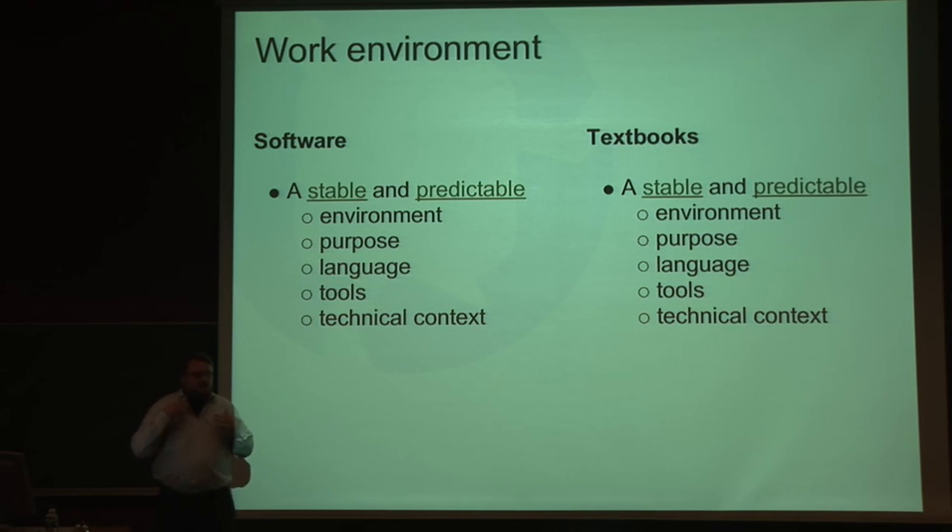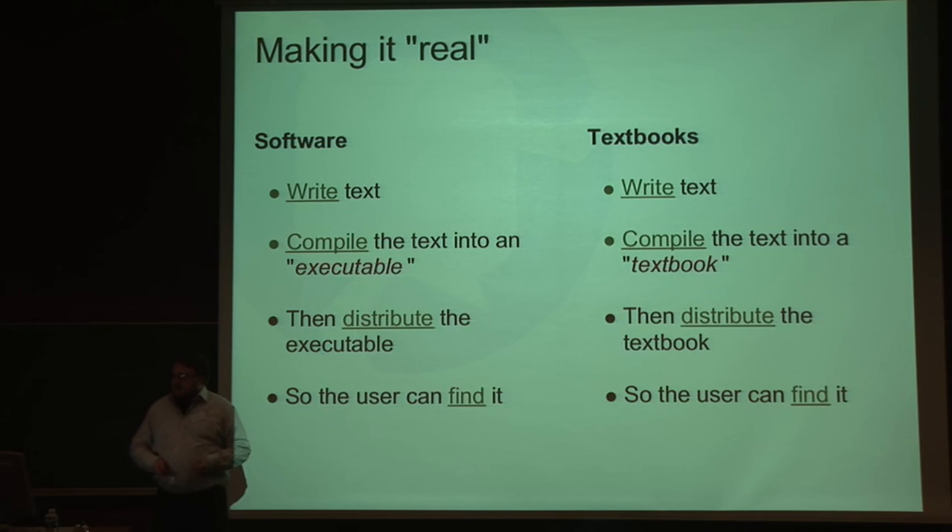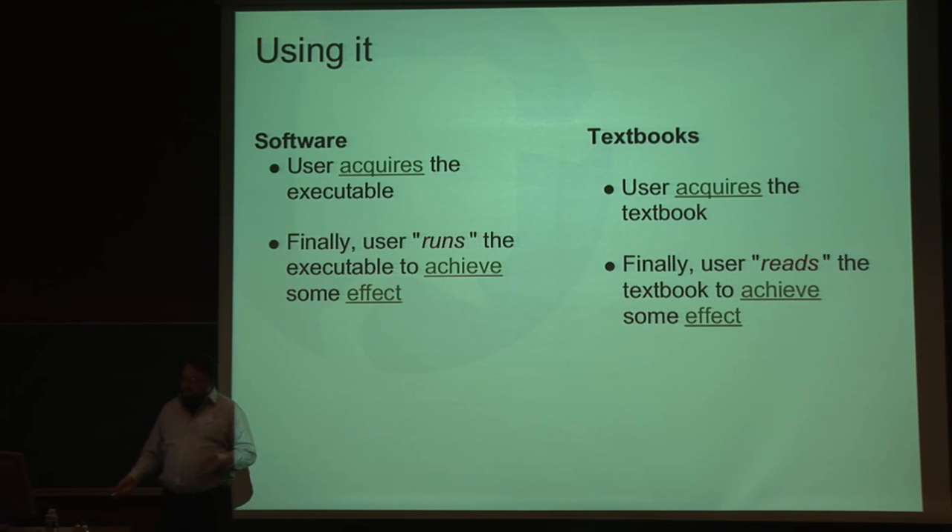In the act of writing things, you have the same type of requirements from the environment and your tools. And when you actually get down to doing the writing, you write something, compile it into something, then distribute it so the user can find it. And when the user finds it, he reads it or runs it in order to achieve some kind of effect — say, for example, to learn or be amused.